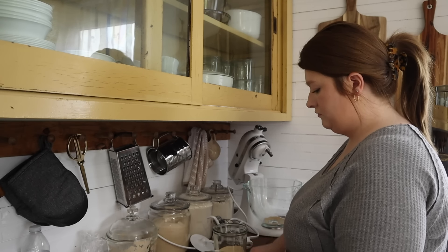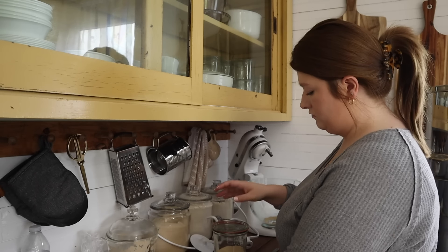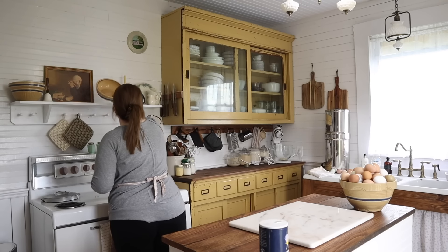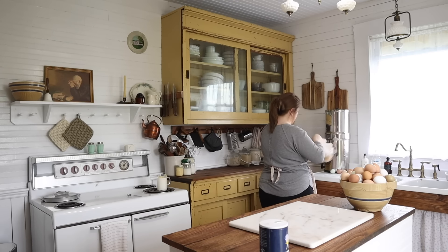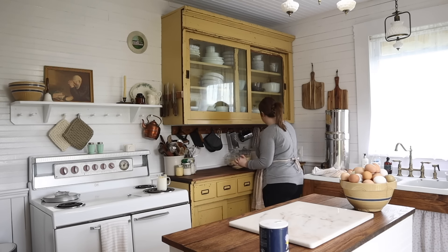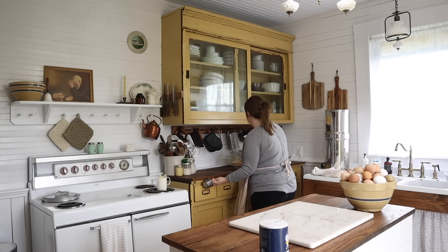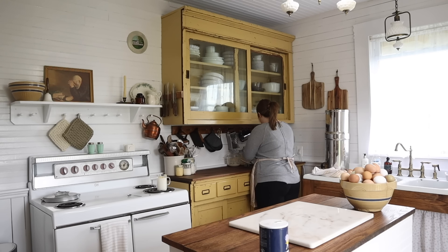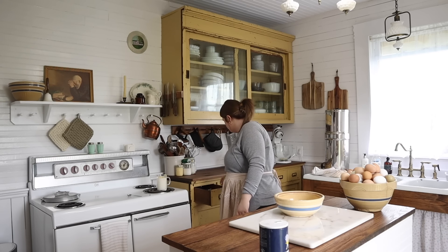I started out by prepping some pie crust so that I could make an apple pie. I started with the dessert today, and we don't make a dessert every single evening. Normally I like to make one dessert and eat it all week long, which works really well since it's just me and Ben — two people — and we can eat the pie after dinner or whenever we want.